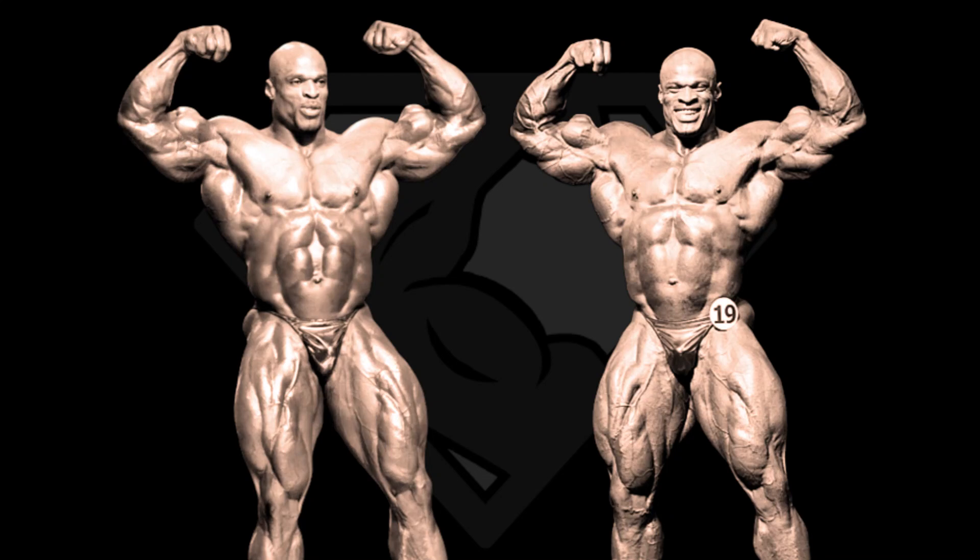Ronnie Coleman 2003 vs. 2004. The 2003 Mr. Olympia Ronnie Coleman is regarded by many, myself included, as Ronnie's best shape of all time, or at least one of the best. On the other hand, the 2004 version is often overlooked, but in 04 he was even heavier than in 03.